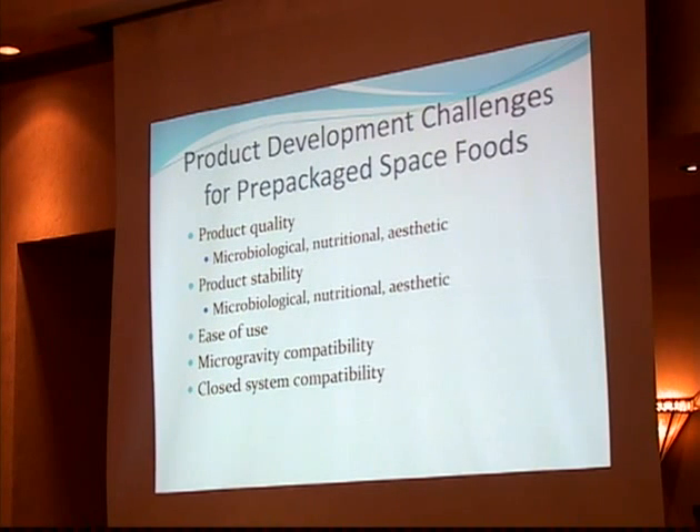In addition, those prepackaged foods have to be easy to use and compatible with the exigencies of preparation in microgravity, and also compatible with a closed life support system. That is, the pickled garlic that you might like — your crewmates may not wish you to be eating that on orbit.